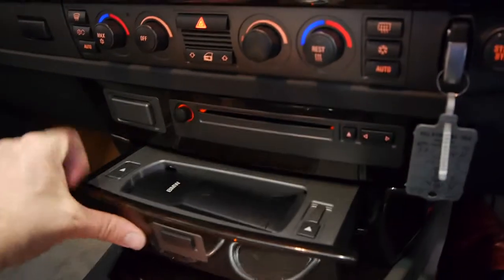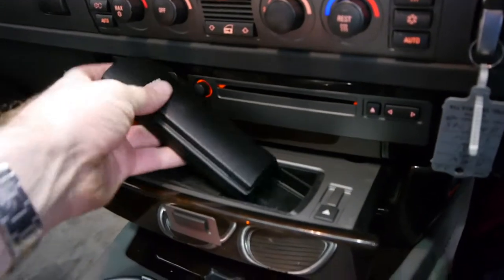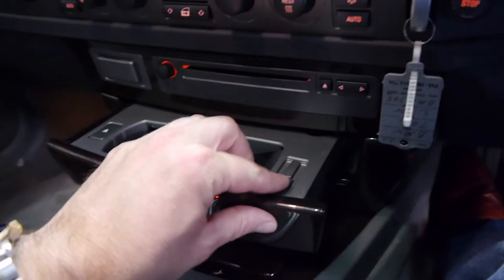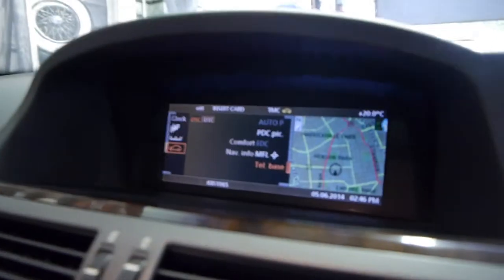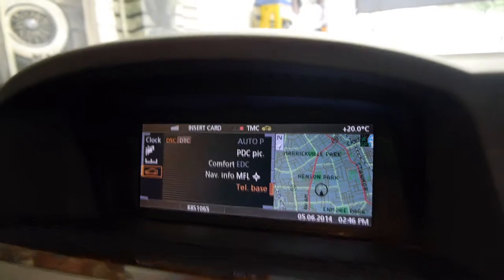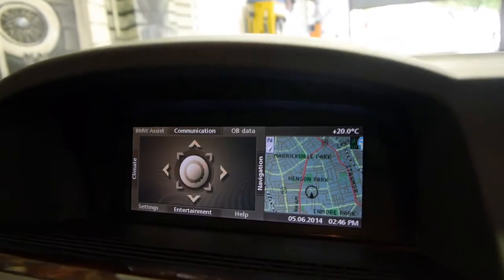Being a 7 Series, it naturally comes with basically everything, including your satellite navigation. It's even got a phone which comes out, or you can just use the command system. With these older models, you just put your SIM card in here and you've got your car phone. You can have your navigation screen up while going through your radio, phone, and other settings, which is great.